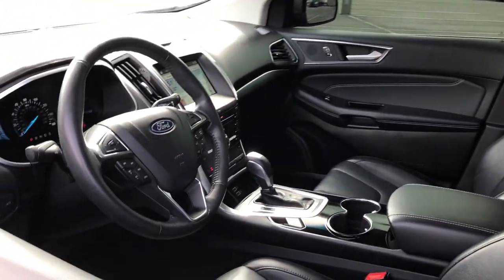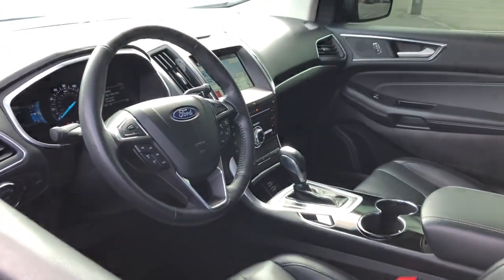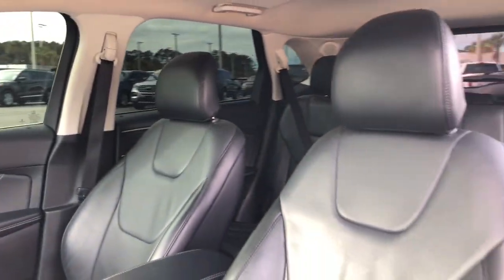Take this sleek Edge out for a road test. Our professional staff looks forward to giving you excellent service.